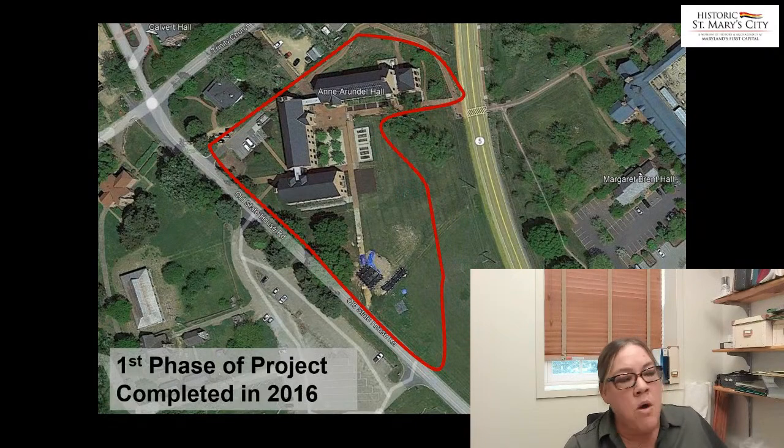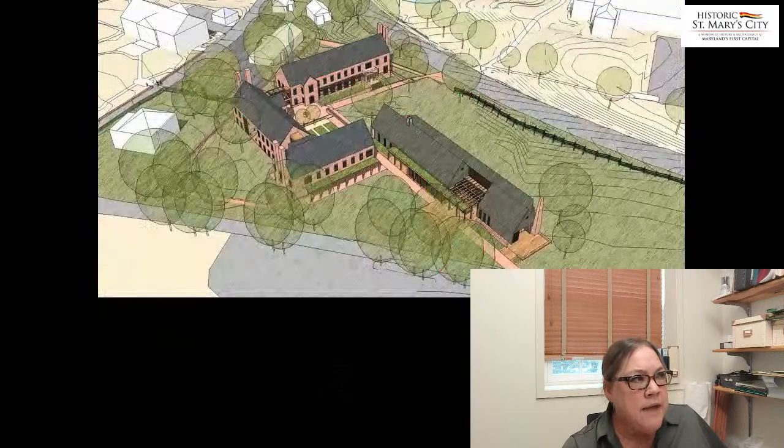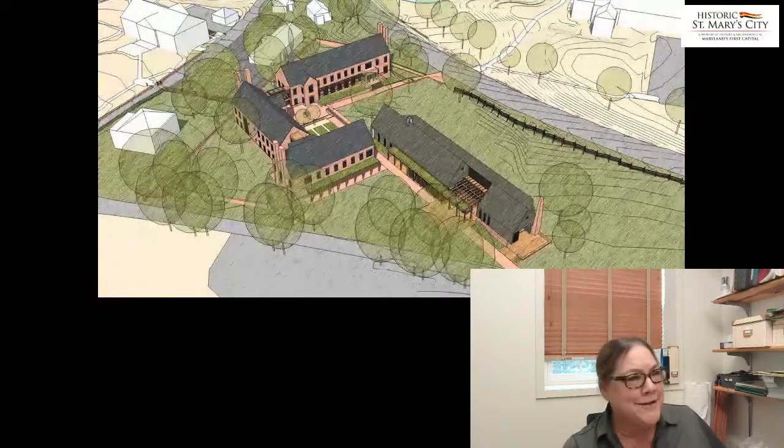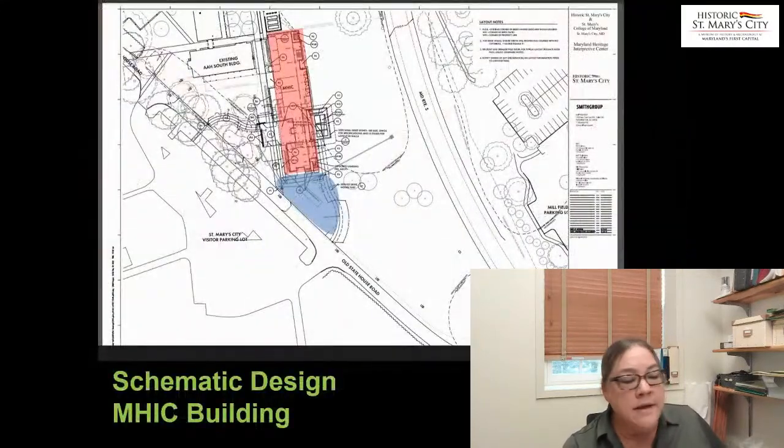We've always had a fourth building planned for this project, and that fourth building would be the MHIC building, our new visitor center. That's going to be a long, narrow structure — it's actually over 200 feet long. The archaeology involves not just clearing the footprint of the building, but all of the utilities. In this image you see a blue shaded area that's for storm drainage, and we also have electric lines and sewage and things like that that are part of the building.